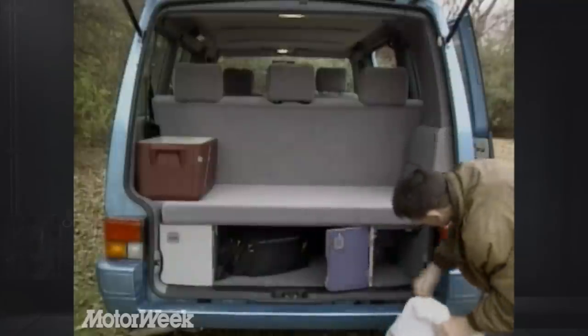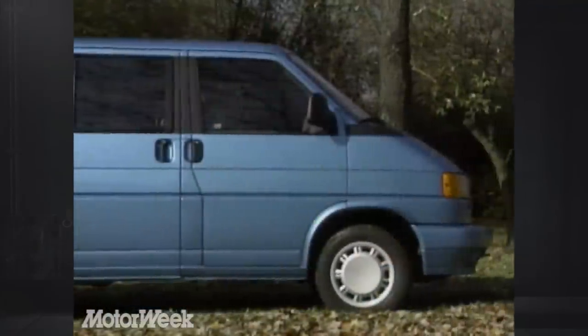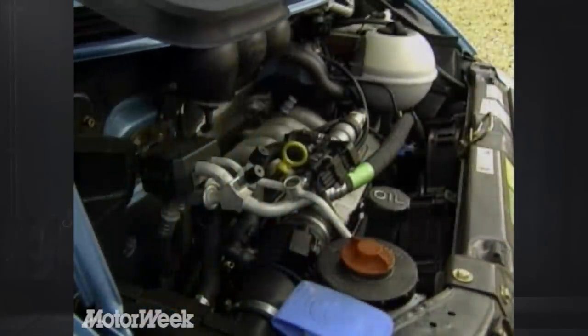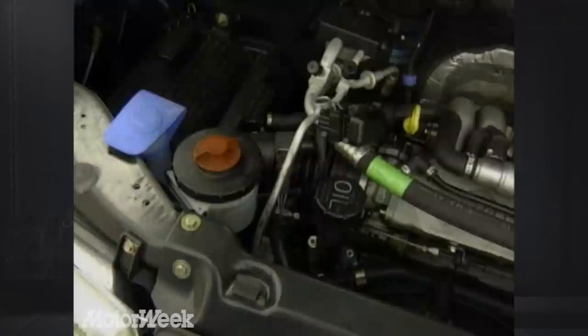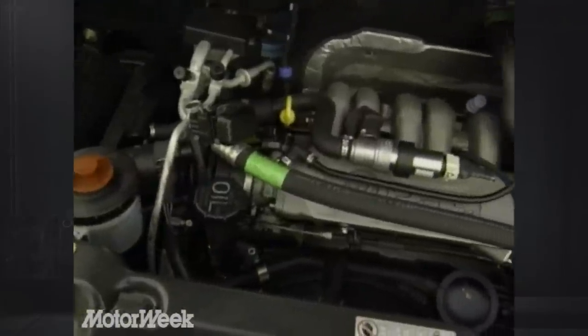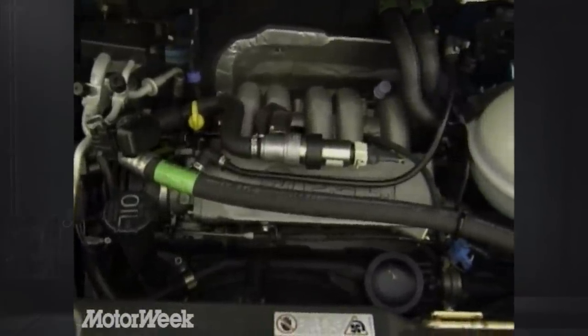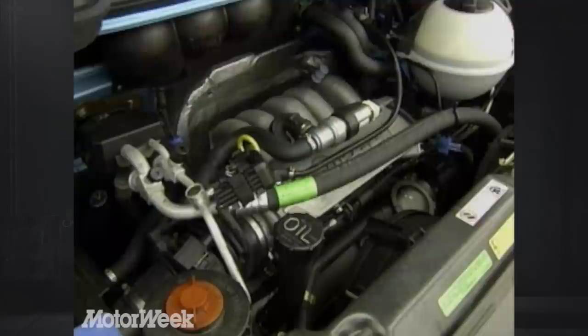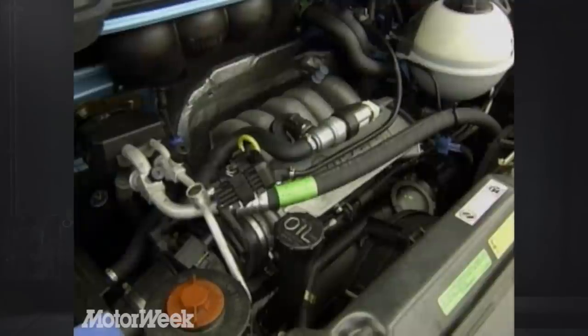If you expected to see the engine in the back, try the other end. Surprise! The Eurovan is VW's first front-wheel drive van. Under the short hood lies a transverse-mounted 2.5-liter five-cylinder fuel-injected engine that develops 109 horsepower and 140 pound-feet of torque. This gasoline engine is all about torque, producing the maximum at only 2,200 RPM and virtually maintaining it up to the 4,000 range.